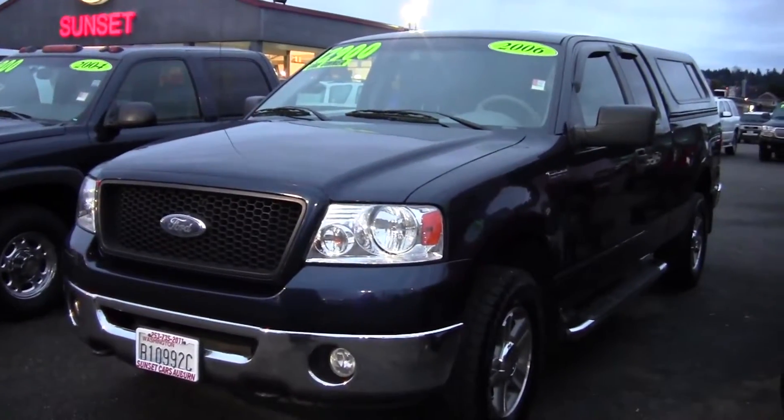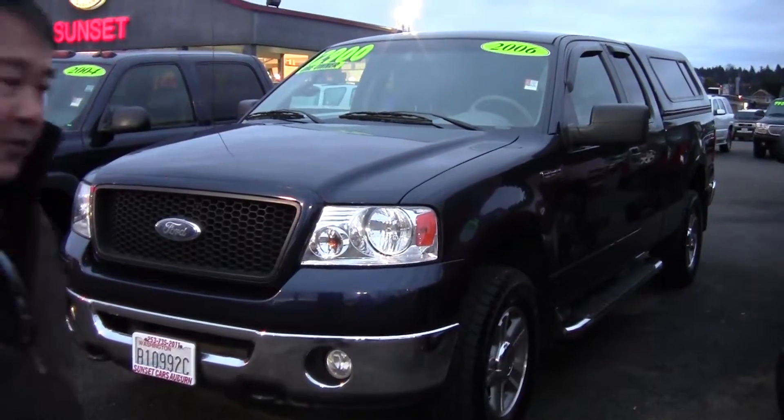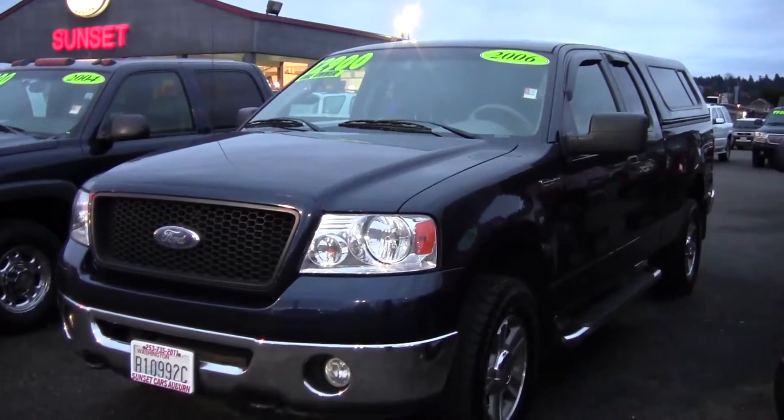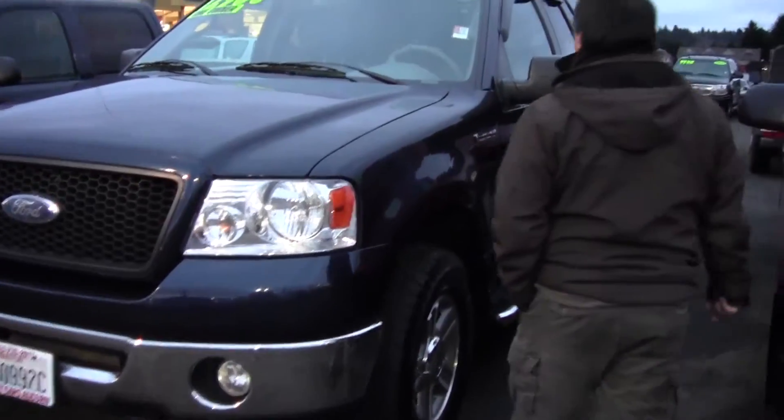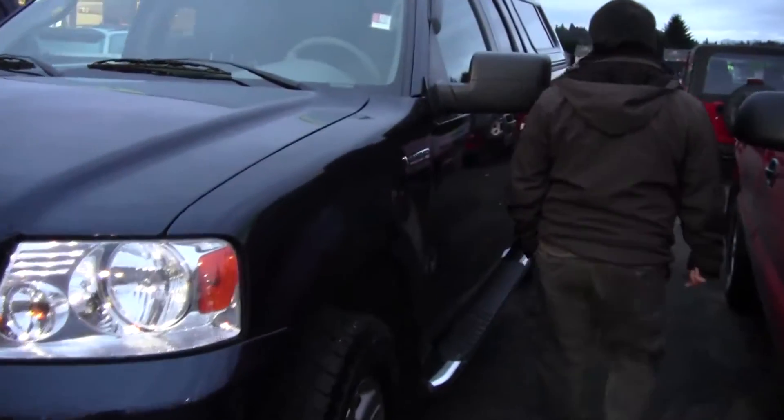So you want an affordable Ford pickup, or a full-size pickup with four-wheel drive. This gorgeous F-150 is a 2006 one-owner vehicle, stock number 94408.